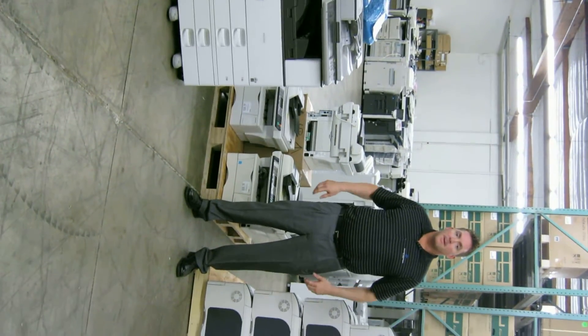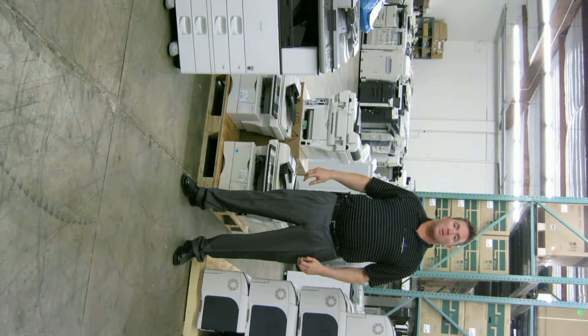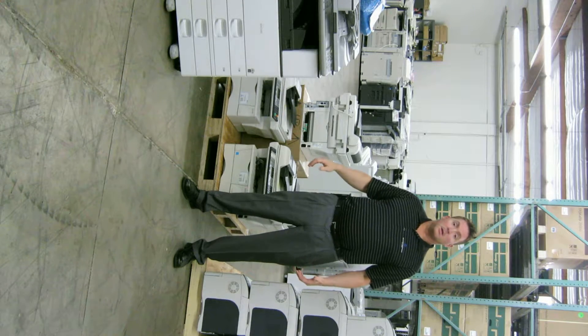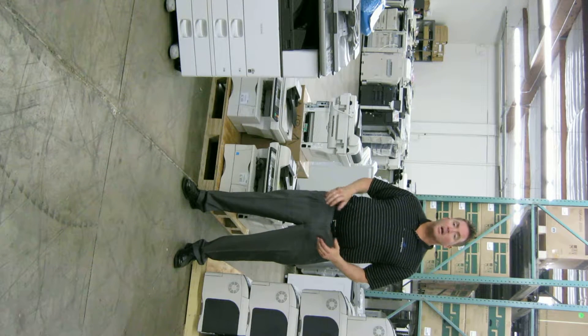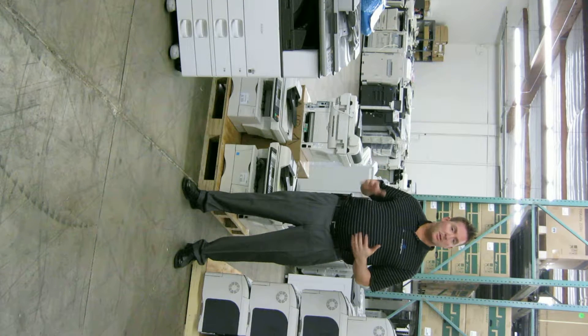I'm talking about smaller budgets and machines of all sizes. Today I'm going to be talking about document technologies inventory and how we can meet our customers' demands as far as budget goes.